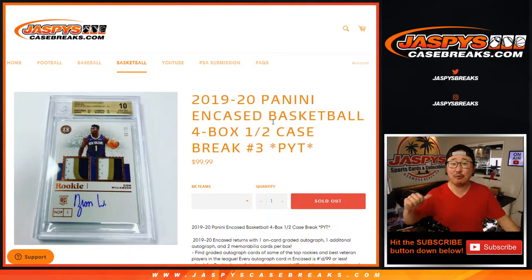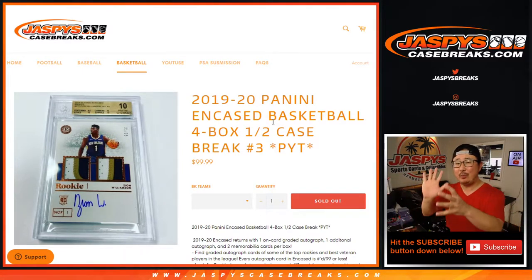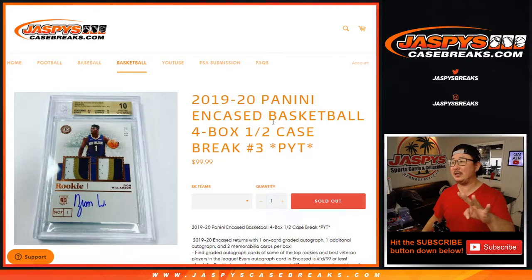Hi everyone, happy Saturday. I'm Joe for JaspiesCaseBreaks.com coming at you with 2019-2020 Panini Encased Basketball. Four box, pick your team number three, first half of a fresh case.